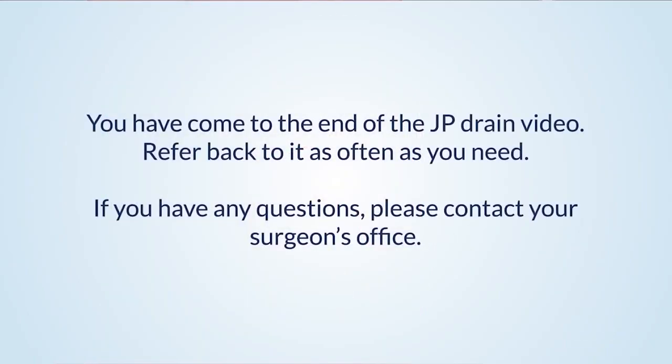You have come to the end of the JP Drain video. Refer back to it as often as you need. If you have any questions, please contact your surgeon's office.